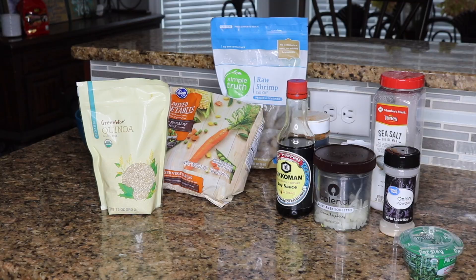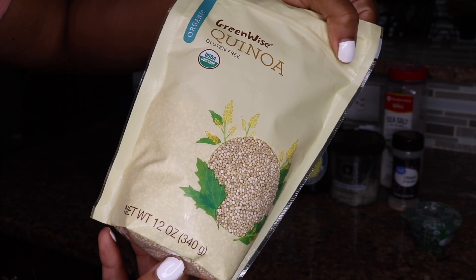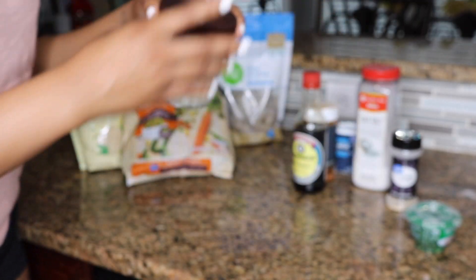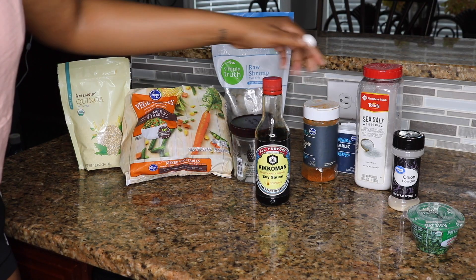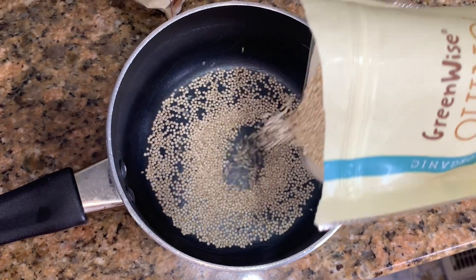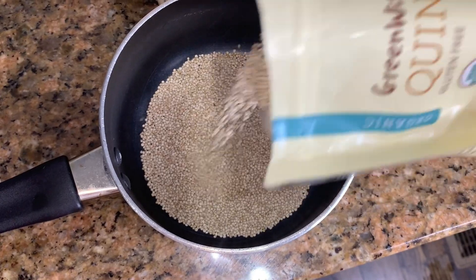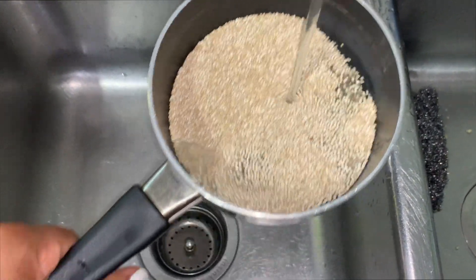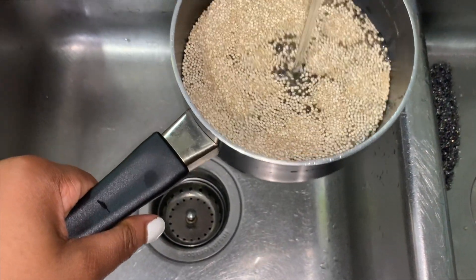Now it is lunch time and I'm going to be making shrimp fried quinoa — a take on shrimp fried rice. I try not to do too much carbs and I really like rice, so I had to find a rice alternative. You're going to need some quinoa, shrimp, mixed veggies, onions, a whole bunch of seasonings, and most importantly some soy sauce. Quinoa is a much better alternative than white rice because it provides more protein and fills you up faster, allowing for a smaller portion size.